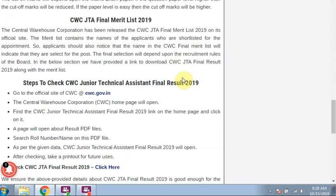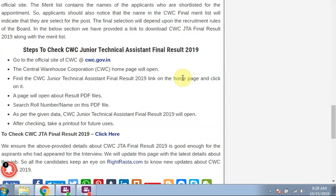Steps to check and download the result: You have to open the browser. In the Google search engine, type the Central Warehouse Corporation website cwc.gov.in. When the homepage opens, there will be a link for CWC JTA Final Result 2019. Click that link and a new page with a PDF file will open. Check the data given in the CWC JTA Final Result and take a printout for future reference.